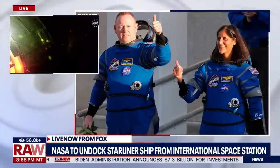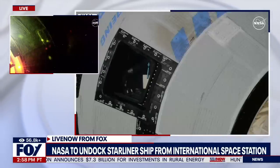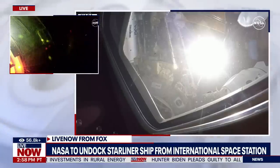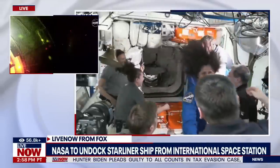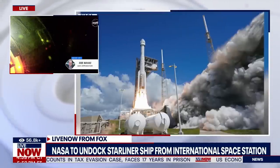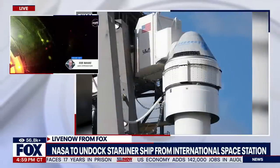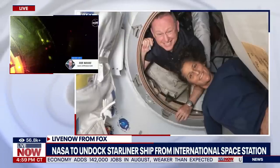NASA and Boeing — this is a joint mission — are going back and forth trying to figure out the best course of action. The Starliner is scheduled to start undocking in just a few minutes. It's scheduled to start at 6:04 p.m. Eastern time, 3:04 on the Pacific Coast. If the weather cooperates, we'll continue to monitor this. They don't exactly even know if it will go at the same time.